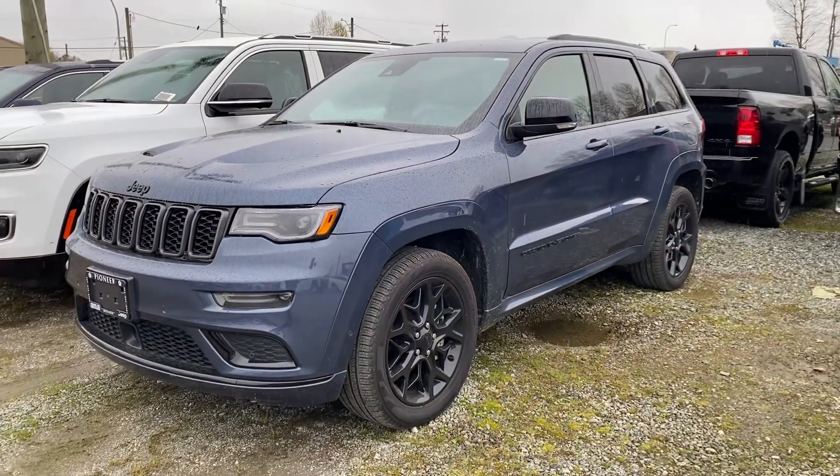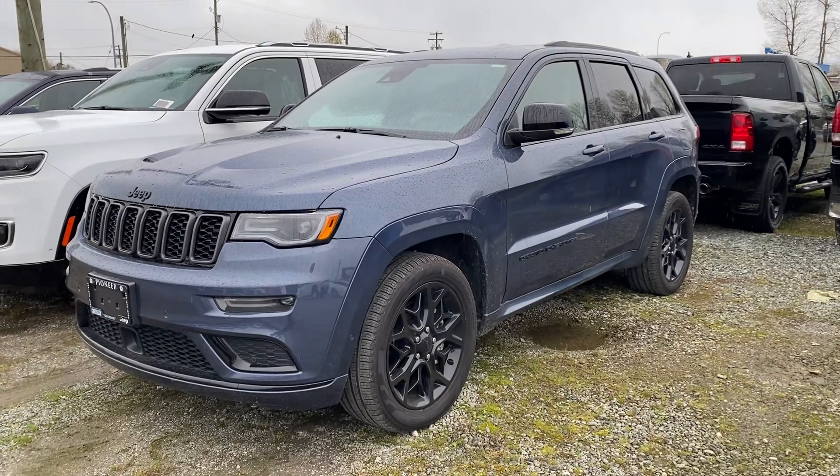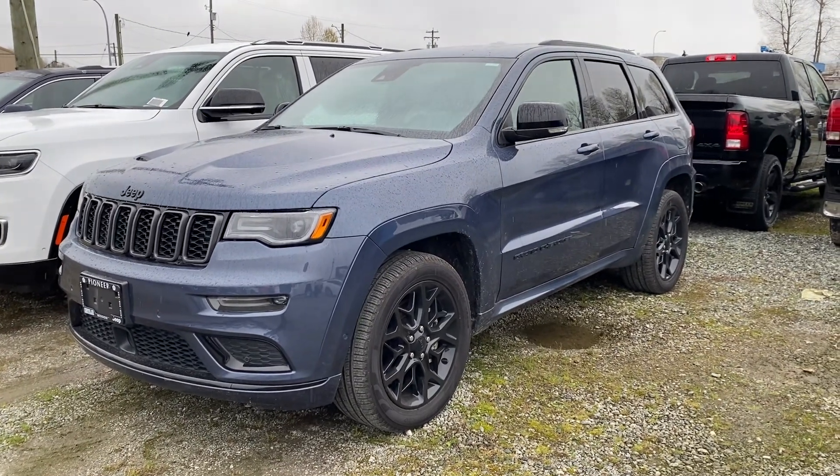So there you have it — one very, very beautiful 2021 Jeep Grand Cherokee Limited X. Thank you for watching.